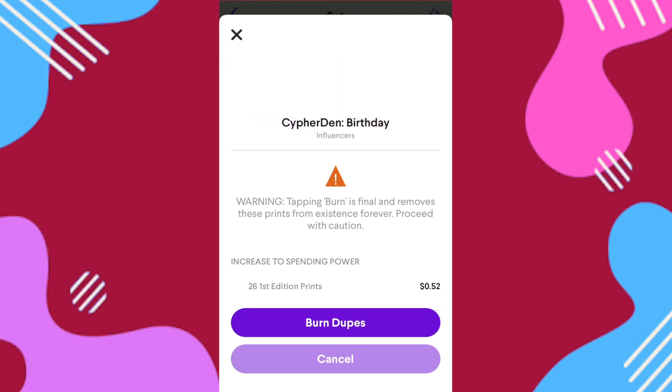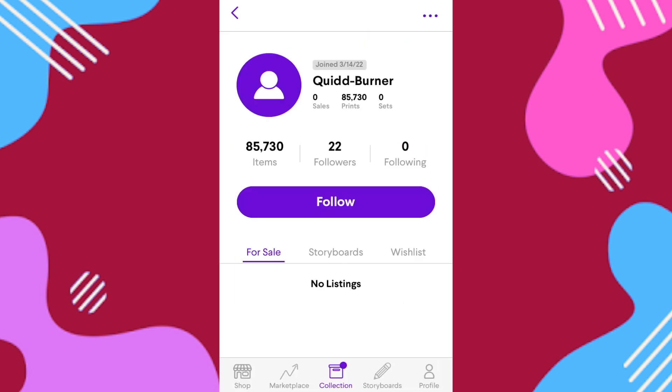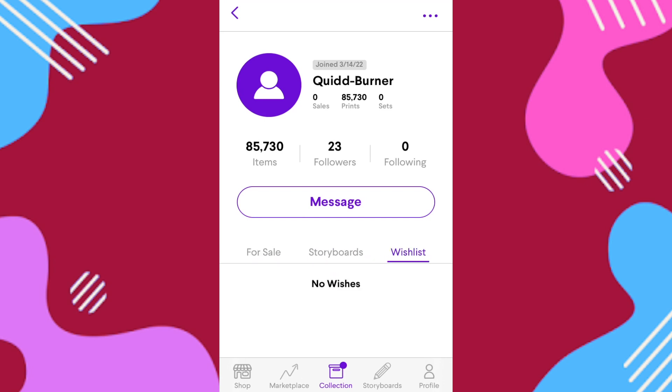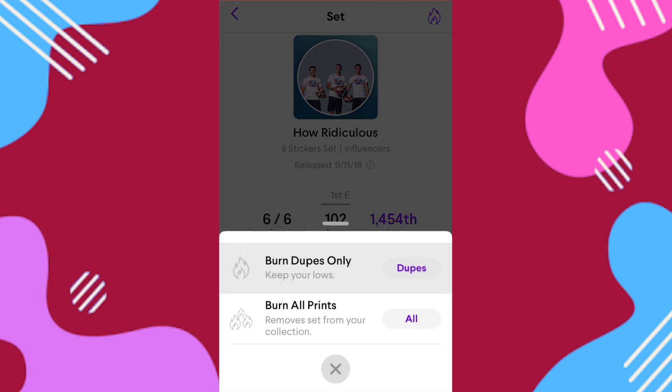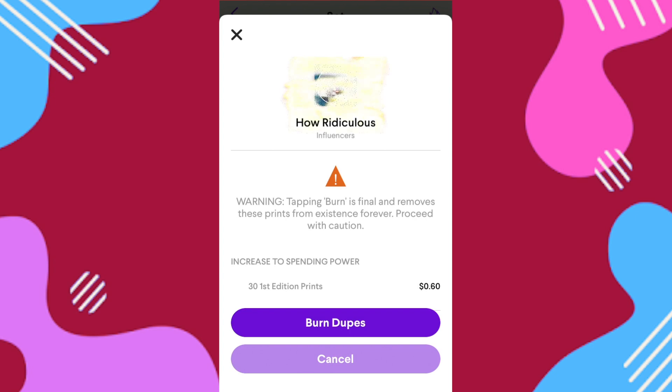When cards are burned they actually go to a specific Quid burner account that they set up recently. As we can see, players have burned 85,000 prints so far, which is quite a bit — a lot of store credit there. But if we think about it, there are millions and millions of prints potentially out there on Quid, so if we're going to see any reduction in market saturation, we're going to need a lot more to be burned — just think about how many influencer cards have 1 million CC.